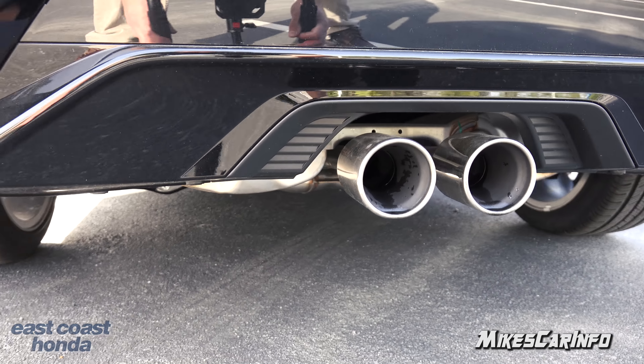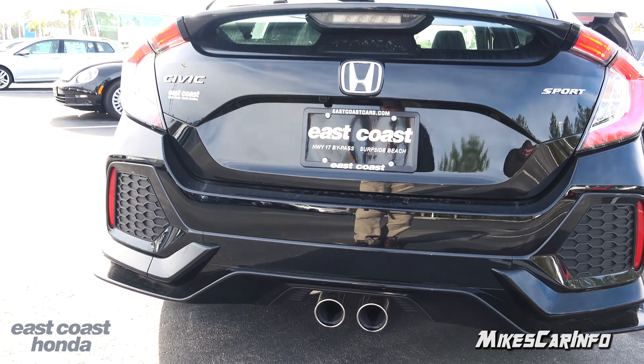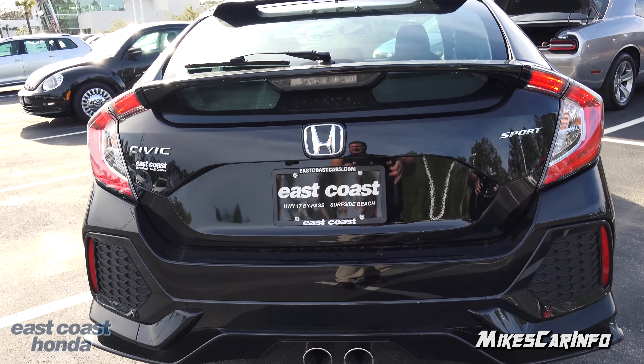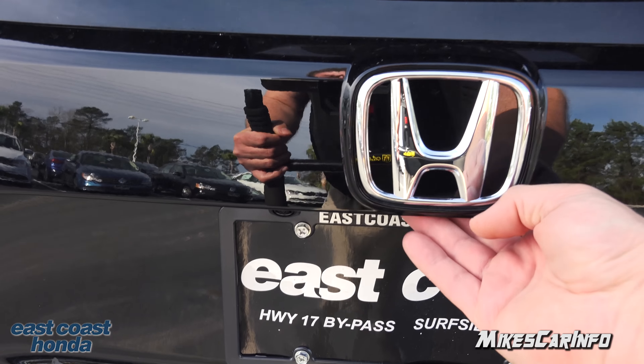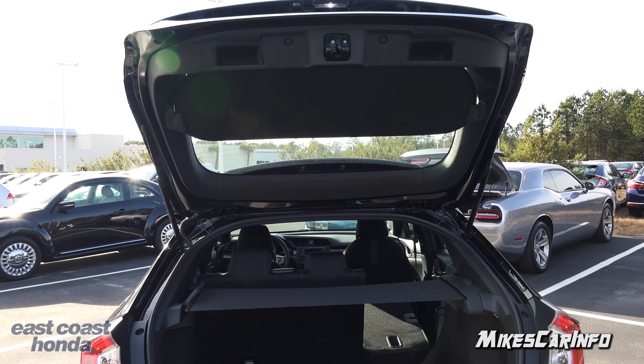It has a backup camera right in here — it's a little bit offset to the side, but it really helps out. You also have a split exhaust system back here with dual exhaust tips, which is looking pretty nice. It's right in the center.